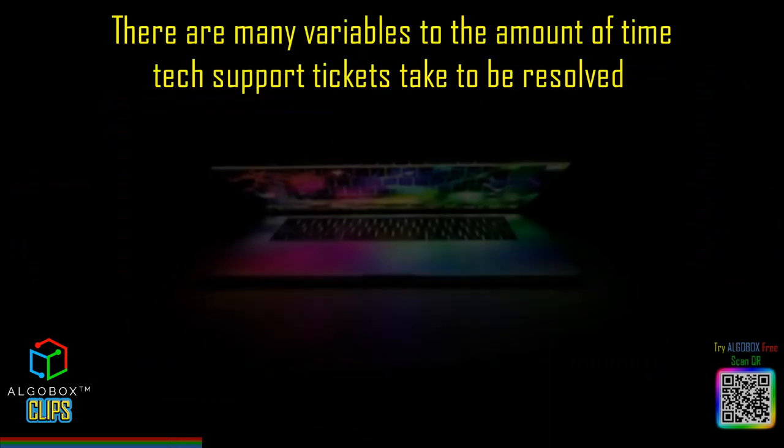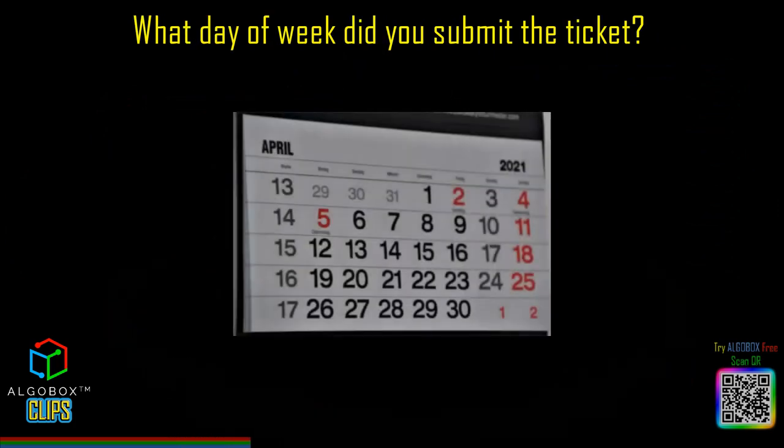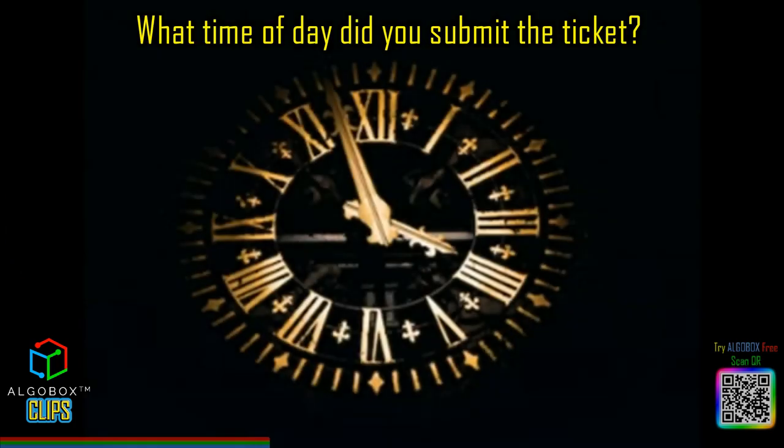Well, I'm glad you asked. There are many variables affecting the amount of time tech support tickets take to be resolved. What day of the week did you submit the ticket? What time of day did you submit the ticket?